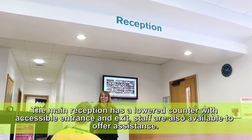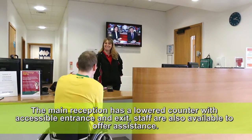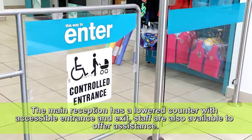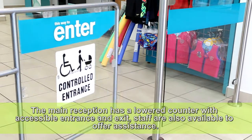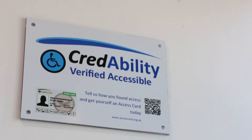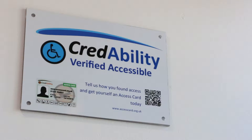The main reception has a lowered counter with accessible entrance and exit. Staff are also available to offer assistance. This venue has also been verified accessible by Credibility.